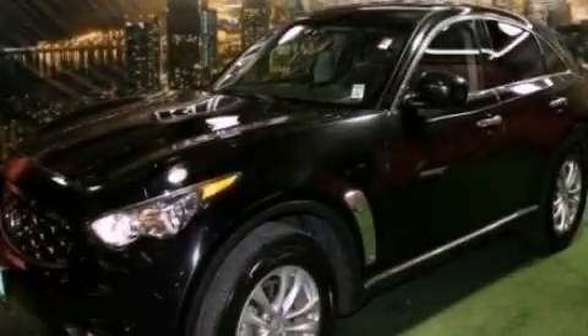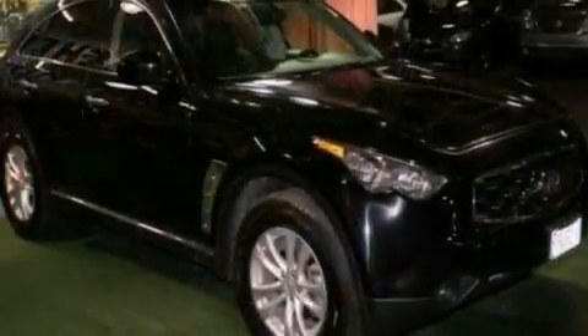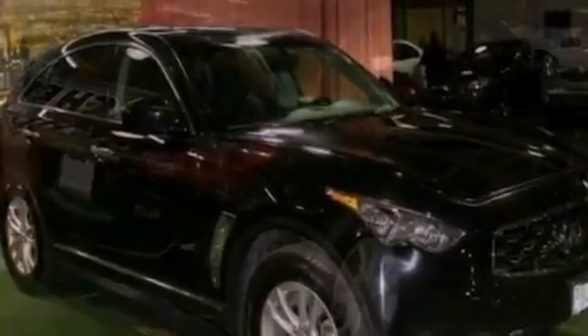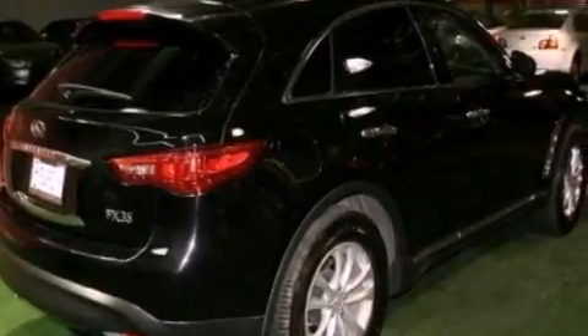This is a 2011 Infiniti FX35, a car-like ride in space like an SUV. It has a 3.5-liter six-cylinder engine and an automatic transmission.